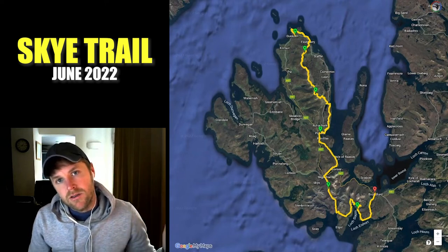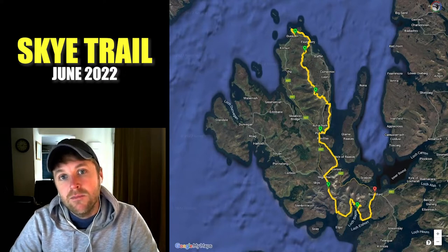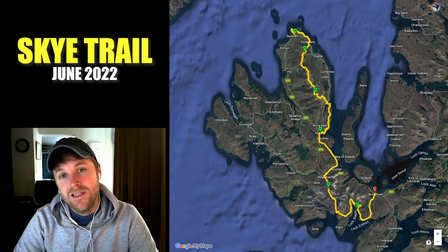Hello there internet strangers, thank you for stopping by, welcome to my channel. Today I'm going to be going over my hike on the Isle of Skye Trail, which I did at the beginning of June 2022.